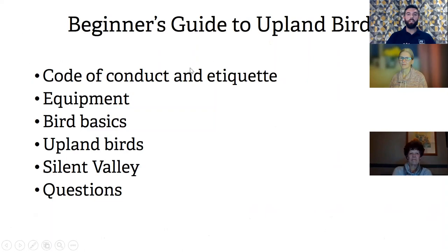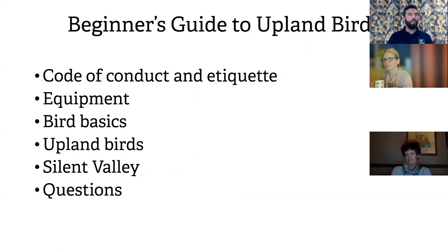Here's a guide to what I'm going to talk about this evening. First, I'll cover code of conduct and etiquette, which is sometimes left out of birdwatching talks and walks, but I think it's really important — especially these days when birding and wildlife watching have become very popular pastimes. Then a little bit about equipment: binoculars, cameras, books and things like that. After that, I'll go back to bird basics, because what you can learn generally can apply to any area of birdwatching — upland, lowland, woodland, wetland.